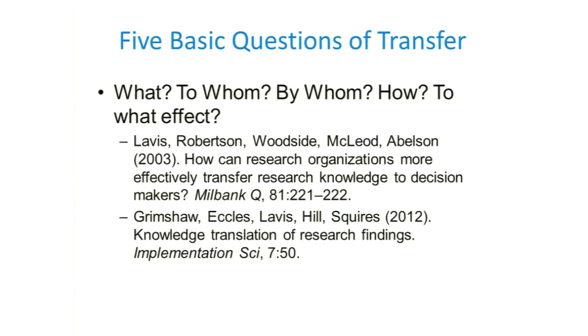I'm going to address five basic questions of transfer, deliberated in two recent articles — one by Levis and colleagues in 2003, another by Grimshaw and colleagues in 2012. The questions are: what, to whom, by whom, how, and to what effect. These are the questions that have to do with how we conceptualize implementation science.